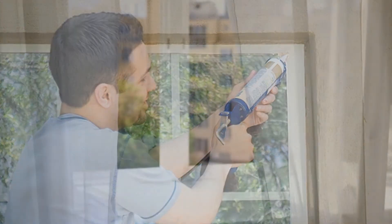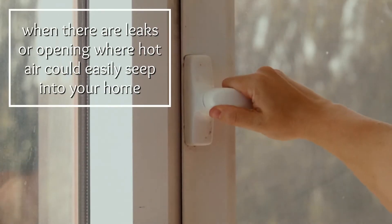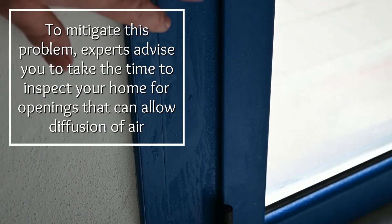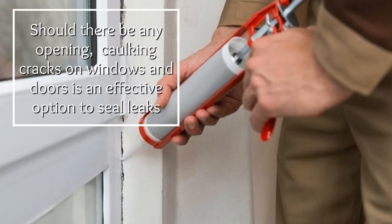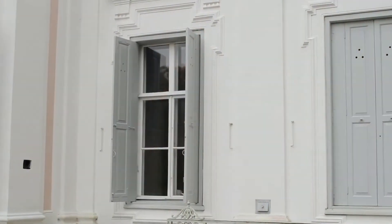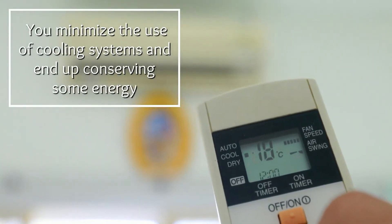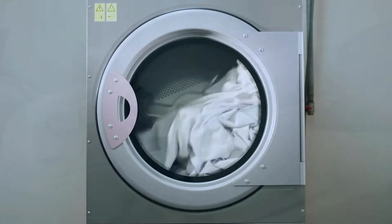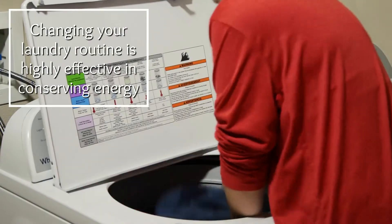Tip four: seal all leaks. Keeping hot air outside during summer might be impossible when there are leaks or openings where hot air could easily seep into your home. To mitigate this problem, experts advise you to take the time to inspect your home for openings that can allow diffusion of air. Should there be any openings, caulking cracks on windows and doors is an effective option to seal leaks. When you prevent hot air from creeping into your home, you minimize the use of cooling systems and end up conserving energy.